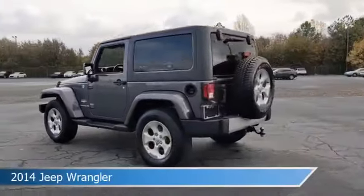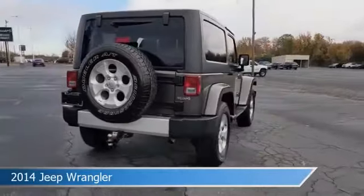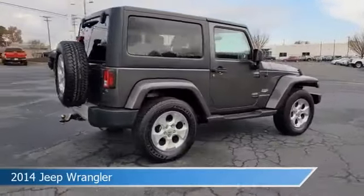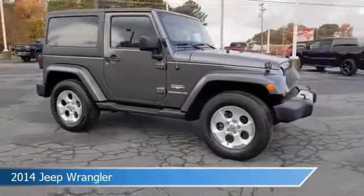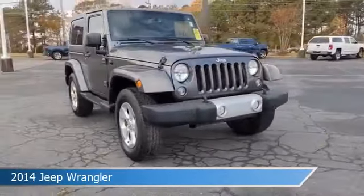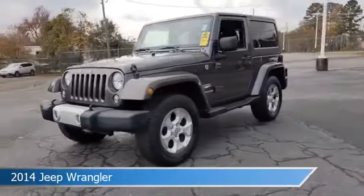Take a look at this 2014 Jeep Wrangler, equipped with a 6-speed MT transmission in granite crystal metallic clear coat. This car comes with some great features including anti-lock brakes, power door locks, audio controls on steering wheel, auxiliary input, and more.